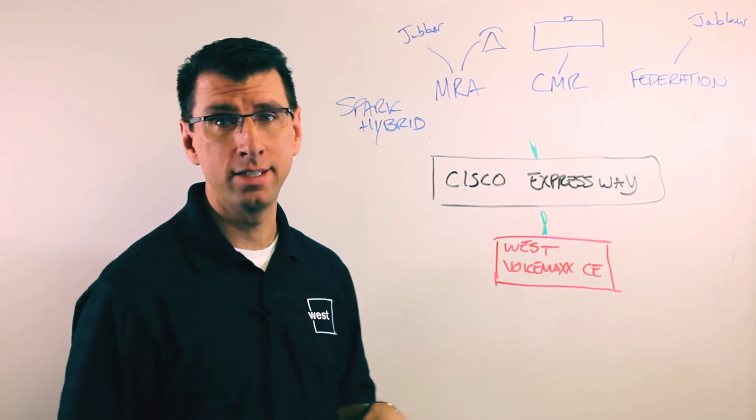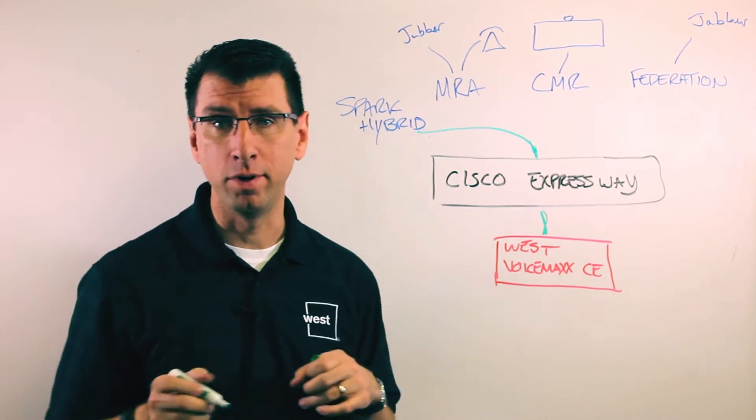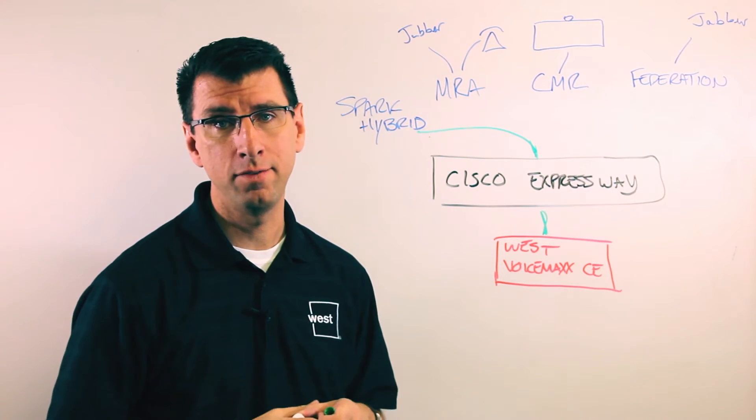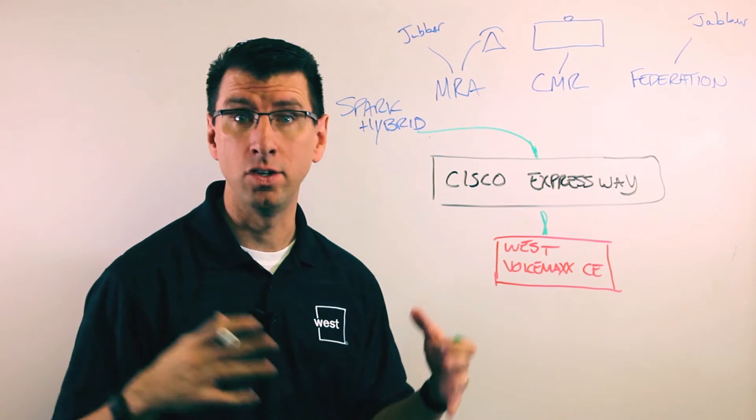This enables a variety of scenarios. The one we talked about before is Spark Hybrid. Spark Hybrid lets you extend your VoiceMax CE investment using Expressway out into Spark scenarios like messaging and meetings.